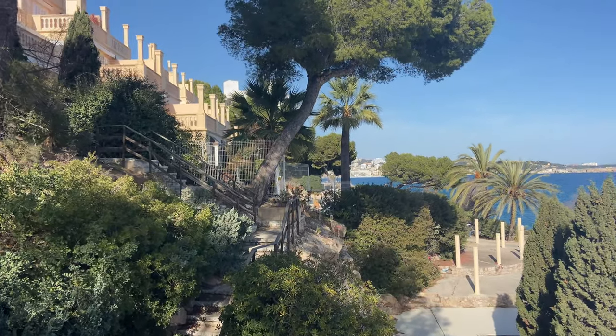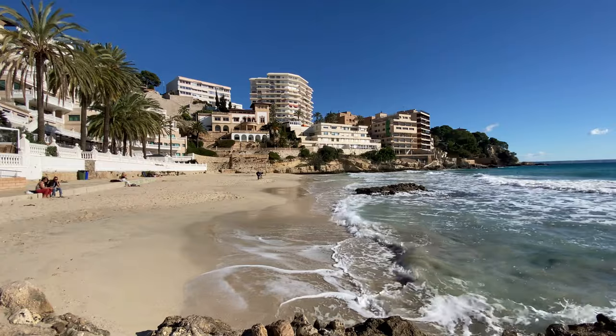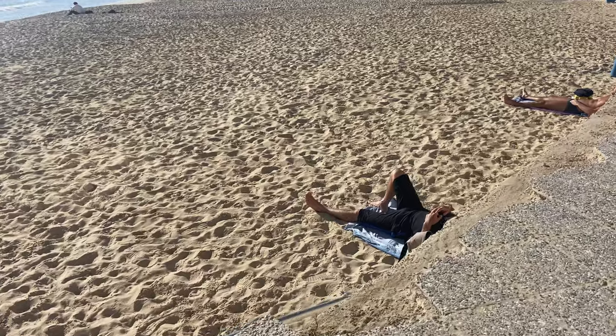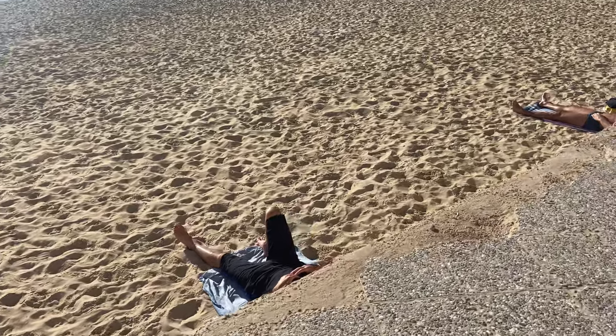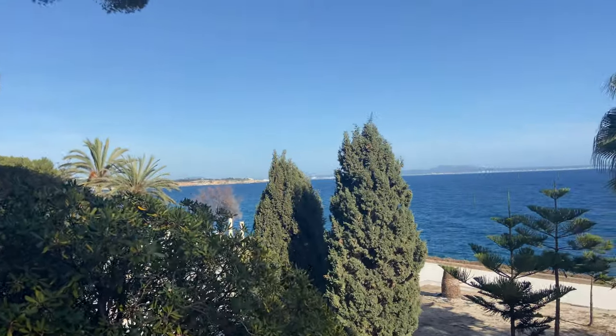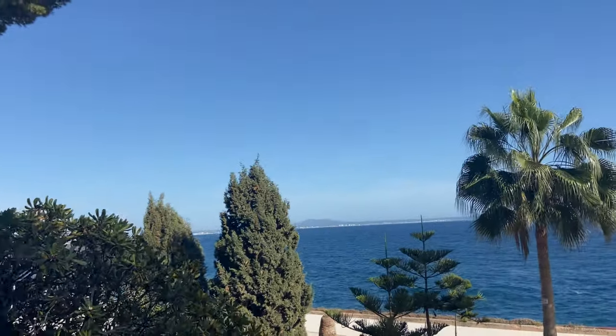If you check out my winter in Cala Mayor video you'll see that we do get really high and really sunny conditions during the daytime, so it's going to be perfectly possible on a sunny day for you to go swimming and sunbathe on a nice sheltered beach.